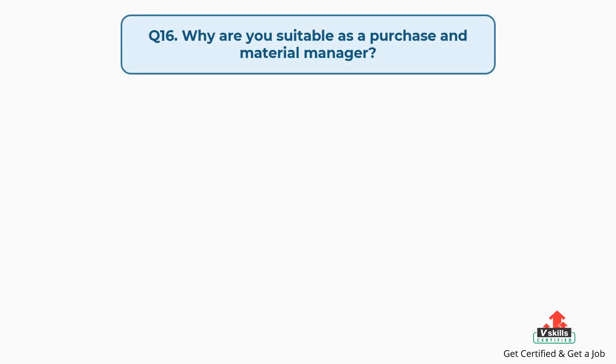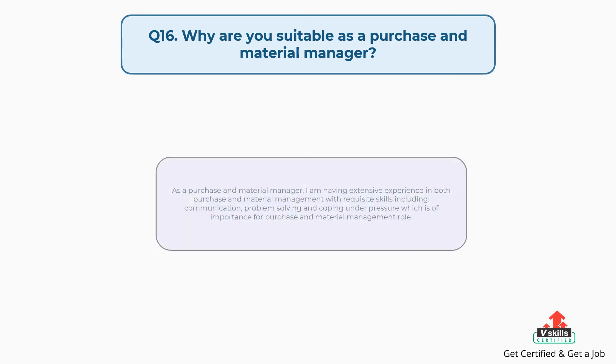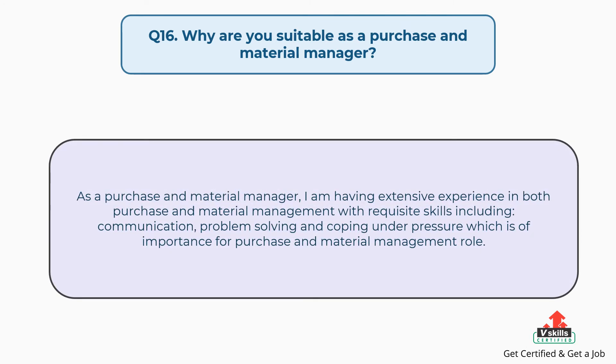Question number sixteen: why are you suitable as a purchase and material manager? The answer is: as a purchase and material manager, I have extensive experience in both purchase and material management with requisite skills including communication, problem solving, and coping under pressure, which are of importance for a purchase and material management role.